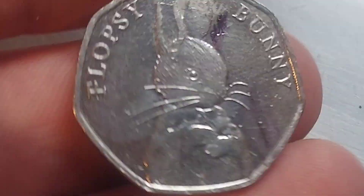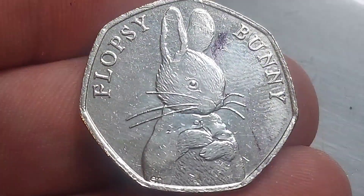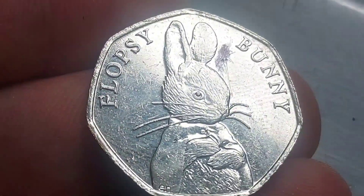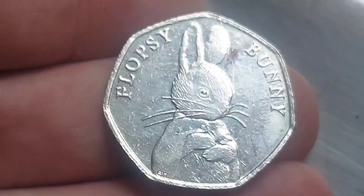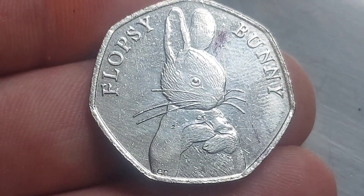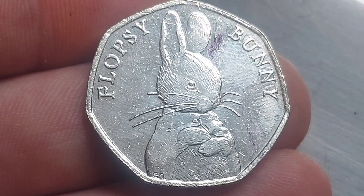Any time of year though is my favourite time of year for a find like this one. It's the 2018 Flopsy Bunny, the joint rarest in the Beatrix Potter set. A little bit of marking there at the top of the coin. But can we complain when we get a Flopsy Bunny? Somebody spent it at work today and I was the first one to hop on to that find.